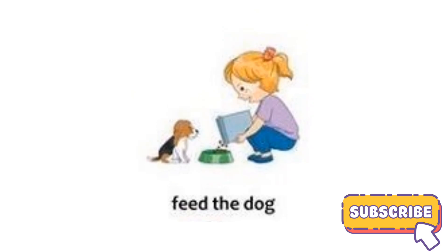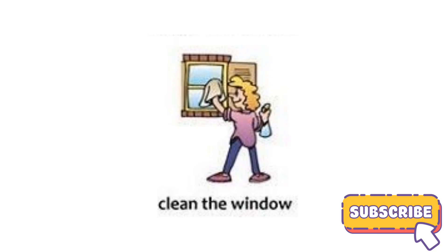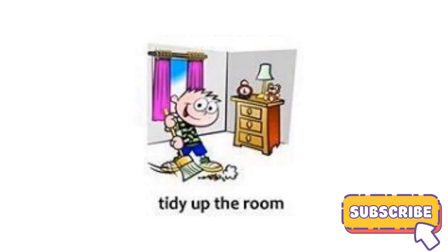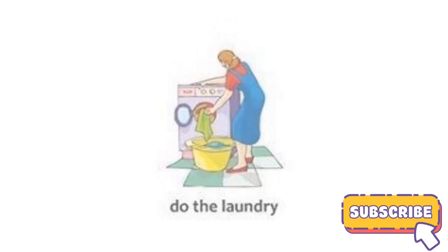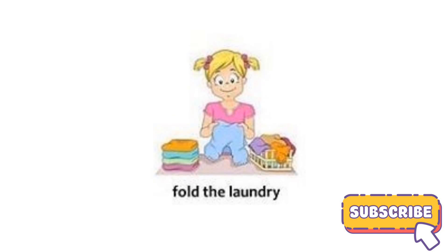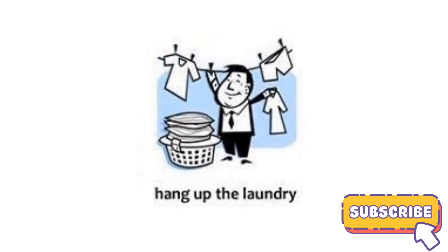Feed the dog, clean the windows, tidy up the room, do the laundry, fold the laundry, hang up laundry.